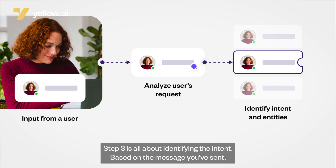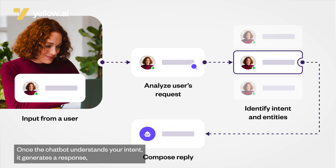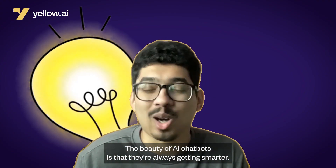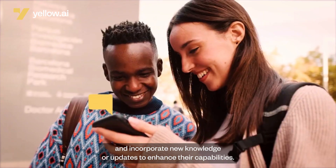Step 3 is all about identifying the intent. Based on the message you've sent, the chatbot determines what you want to achieve — it can recognize if you're asking a question, making a request, seeking help, or just sharing feedback. Once the chatbot understands your intent, it generates a response just like a human would. Rule-based bots use predefined answers, but AI-based chatbots use smart algorithms and machine learning models trained on lots of data to generate relevant and meaningful responses. The beauty of AI chatbots is that they're always getting smarter — continuously learning from user interactions, monitoring user satisfaction, and incorporating new knowledge to enhance their capabilities.